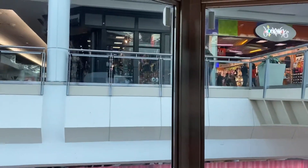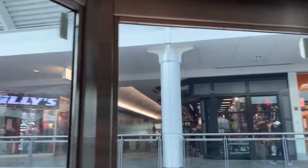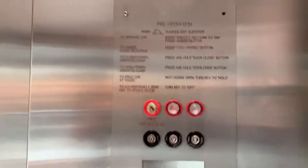That elevator was horrible. This elevator is very, very busy. No one's here right now though. It's a Montgomery Coney.